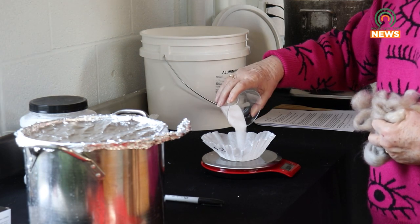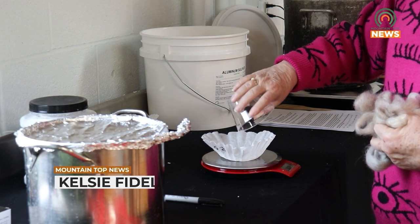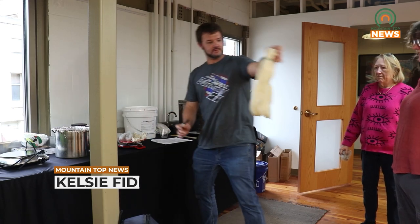For more information on future events, you can visit the Appalachian Artisan Center Facebook page. For Mountaintop News, I'm Kelsey Fidel.